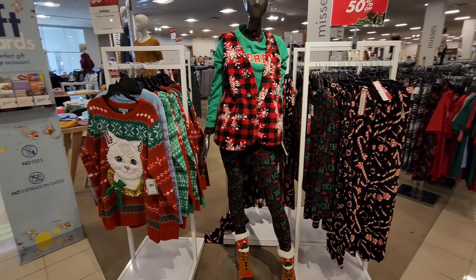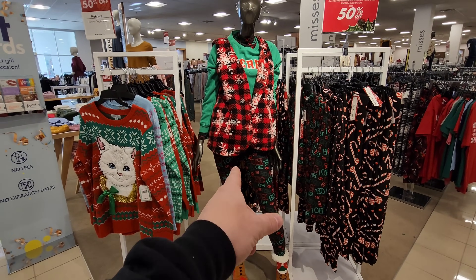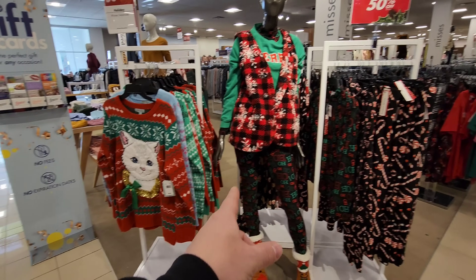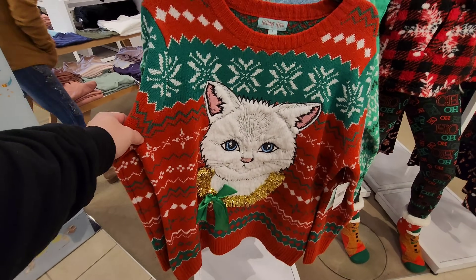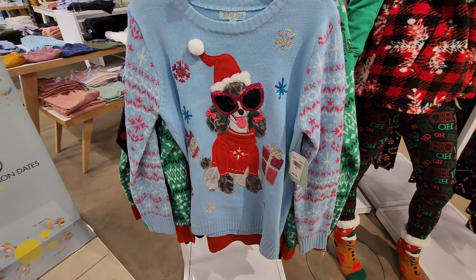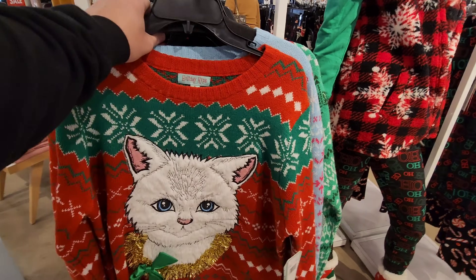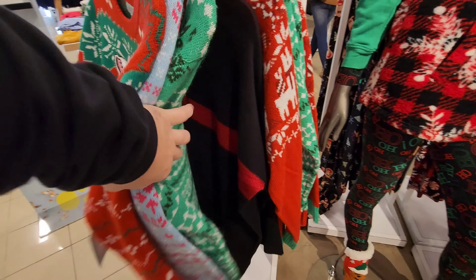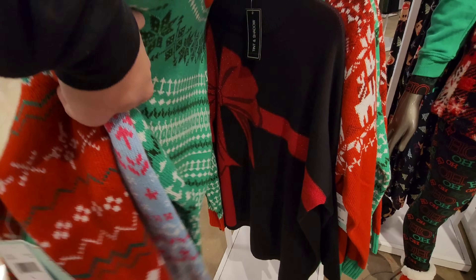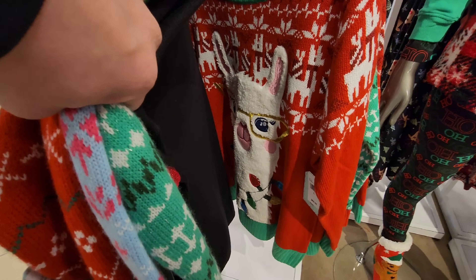Look at these holiday outfits they have — from the leggings with candy canes to the ones that say ho ho ho, the vest that's plaid with the snowflakes on it, to this Christmas sweater with the cat. I love that with the cat. Look at that one with the dog — it's all fancy. What other designs do they have? They have one with a penguin on it too, and one with a big bow. Is that a llama? I think it is.